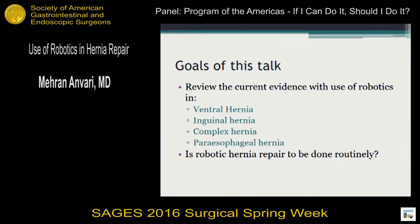My goal is to review the current evidence in ventral hernia, inguinal hernia, complex hernias, and a little bit on parastomal hernias — purely because that's a procedure I've done robotically, specifically because I was interested in telesurgery and performing this on patients remotely rather than necessarily in a hospital. The central question is: is robotic hernia repair something that should be done routinely?